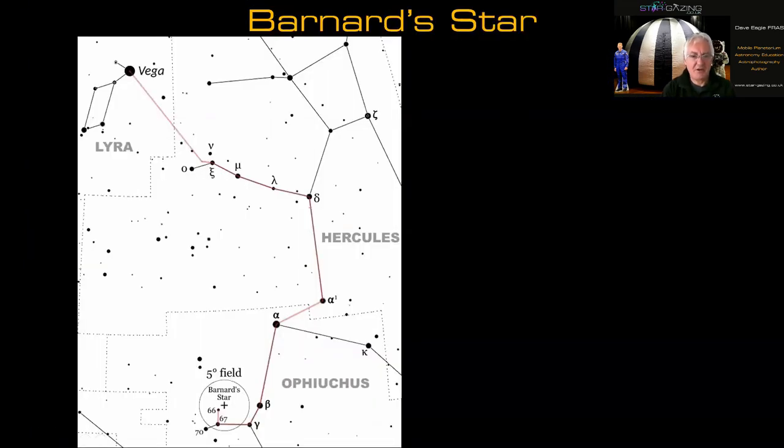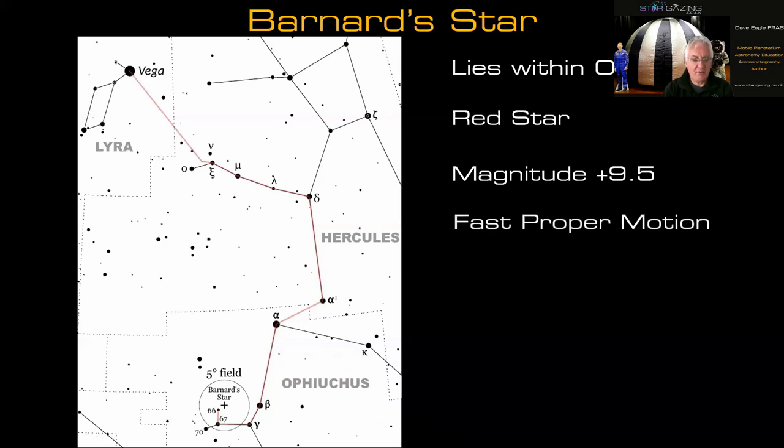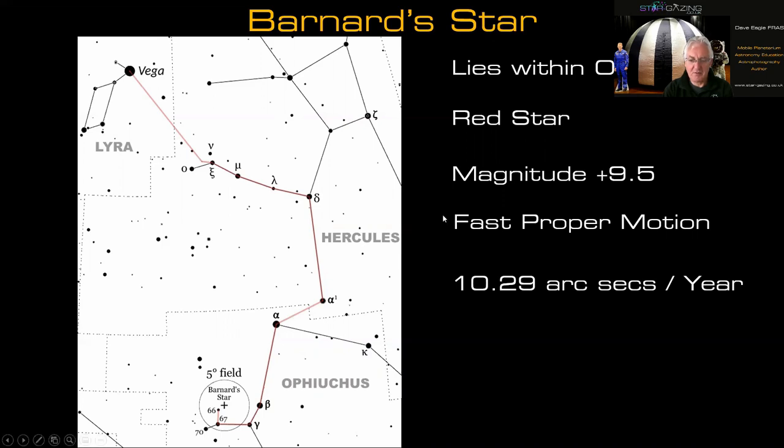Another challenge I'm throwing out to you is Barnard's Star, in the constellation of Ophiuchus — a nice constellation with lots of globular clusters to enjoy. Barnard's Star is a red star at magnitude +9.5, fairly easy for most of us with small telescopes, but it has a very fast proper motion of about 10.29 arcseconds per year, so within our lifetime we can see the motion of the star fairly easily.